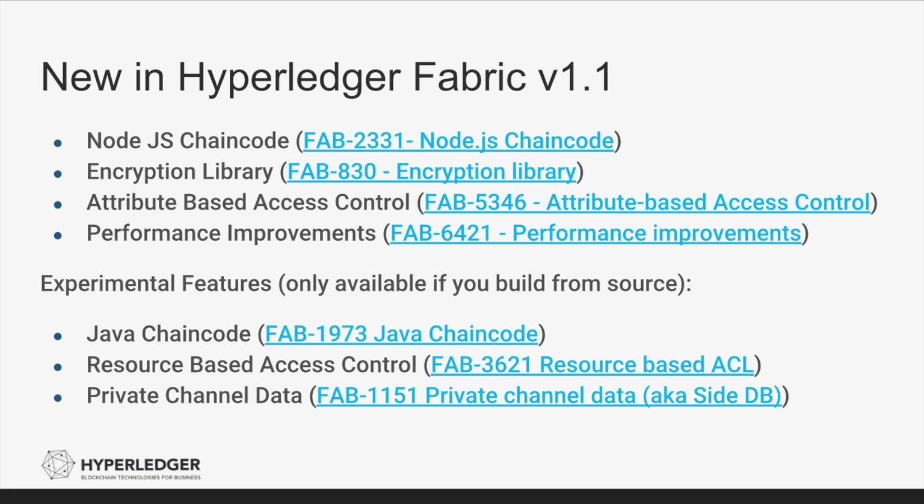Experimental features include Java chaincode, which allows you to write smart contracts in Java in addition to JavaScript and Golang; finer-grained access control to limit who can invoke chaincode; retrieve blocks; retrieve transactions; and amongst others, private channel data, which keeps data on a channel private — this data will never be sent to the ordering service. The private data is shared with a subset of peers governed by policies via the Gossip Protocol.